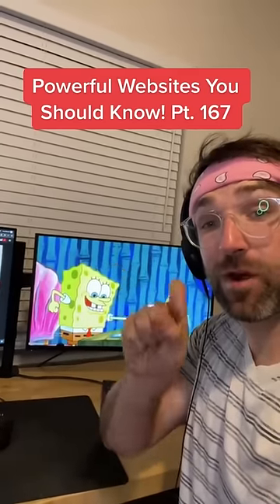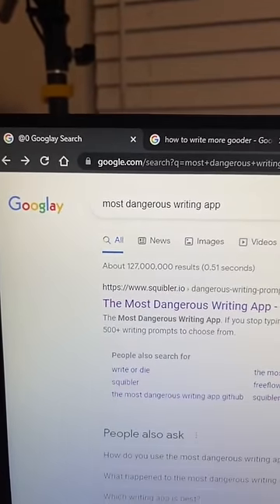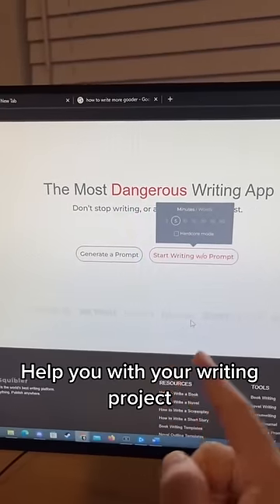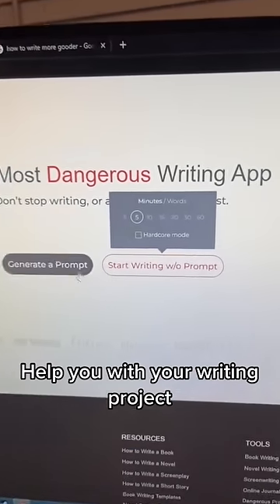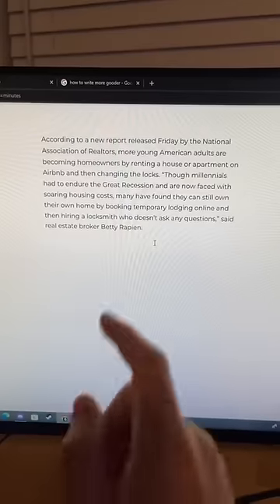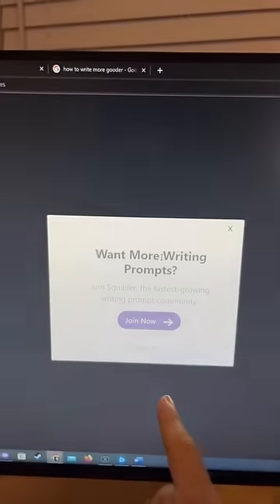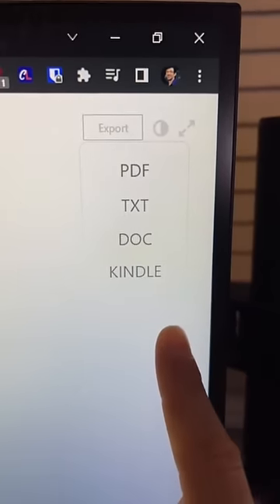Websites You Should Know Part 167. Did you know if you search for this on Google and click the first link, you can use it to help with your next writing project. Just choose a session length, either generate a prompt or start writing without one, and you'll be forced to keep typing during your session. If you stop before it's over, you lose all your work. But if you make it to the end, you can save it for later.